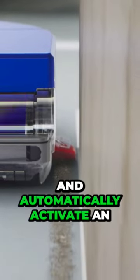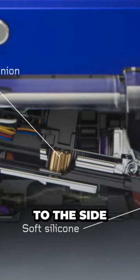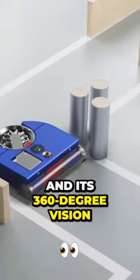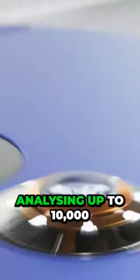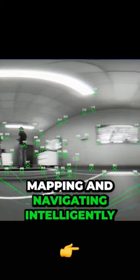Other sensors detect a wall and automatically activate an extending side duct to direct suction to the side, providing effective cleaning right to the edge. Its 360-degree vision system sees precisely where it needs to clean, analysing up to 10,000 data points a second, mapping and navigating intelligently.